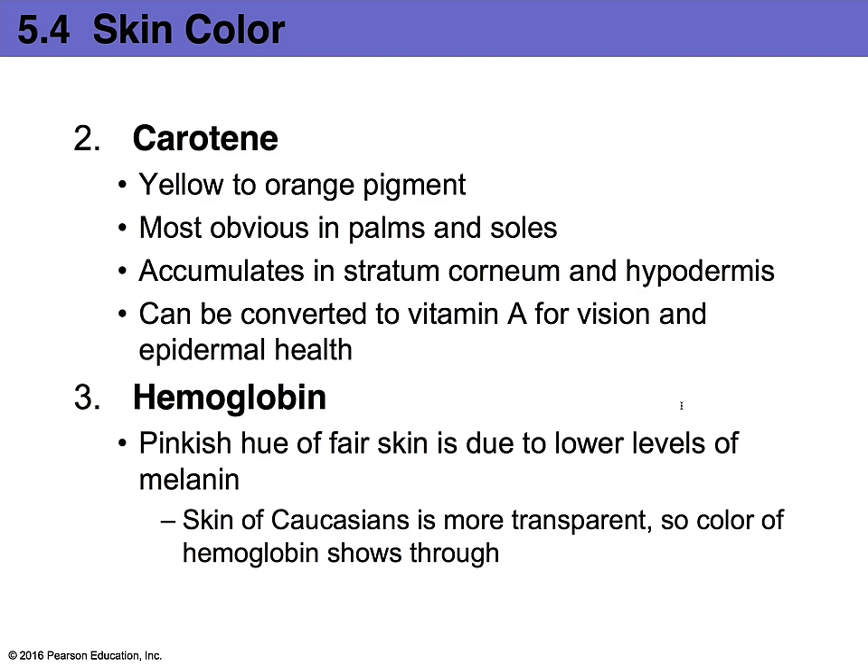Carotene is another pigment that gives skin color — a yellow to orange pigment. If you eat lots of carrots, which are high in carotene, you'll notice your palms and soles start to take on an orange-yellowish color change. Carotene accumulates in the stratum corneum and in the hypodermis. The good thing about carotene is that it can be converted to vitamin A, which is good for vision and also very good for epidermal skin health — which is why many moisturizers are fortified with vitamin A.